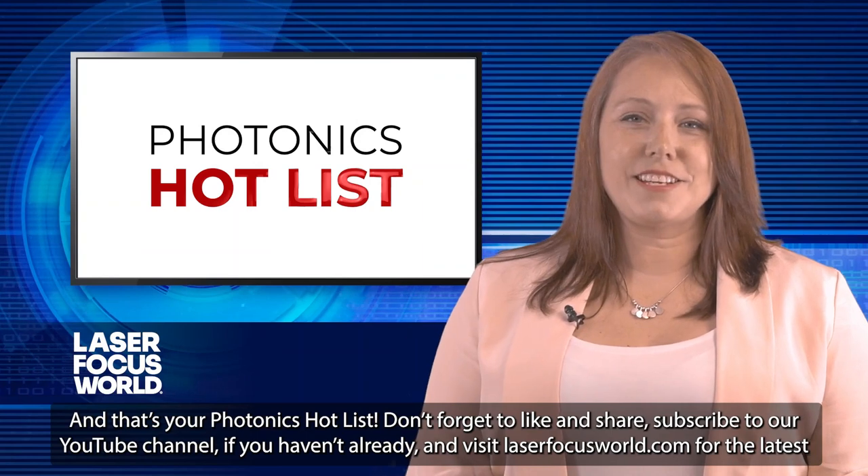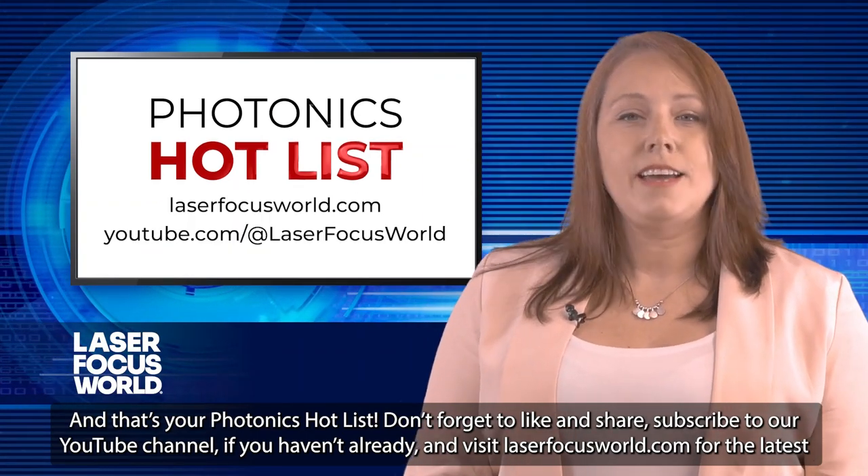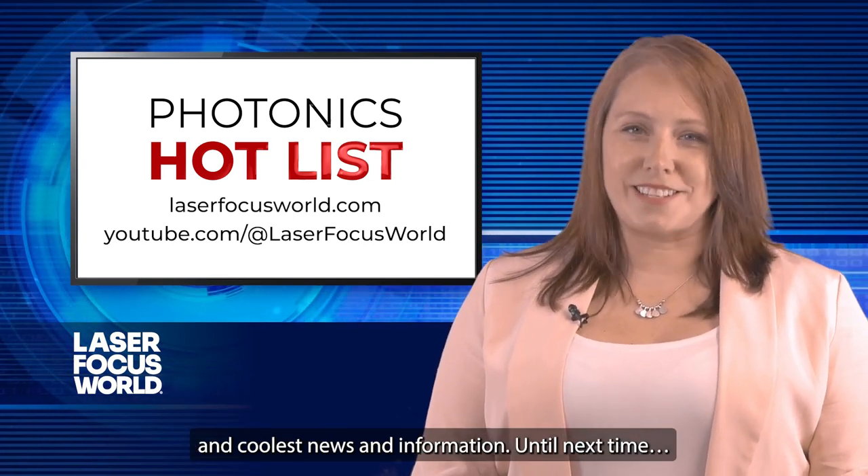And that's your Photonics Hot List. Don't forget to like and share, subscribe to our YouTube channel if you haven't already, and visit laserfocusworld.com for the latest and coolest news and information. Until next time.